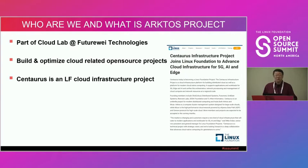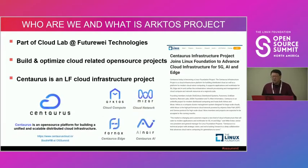Centaurus is a Linux Foundation cloud infrastructure project we donated to the Linux Foundation around December 2020, so it's about one and a half years old. Internally, we started the project at the beginning of 2019, so it's about three years old. The project consists of a group of sub-projects, the first of which is called Arcturus — the project we mainly focus on today. Arcturus is a large-scale computing cluster management system.